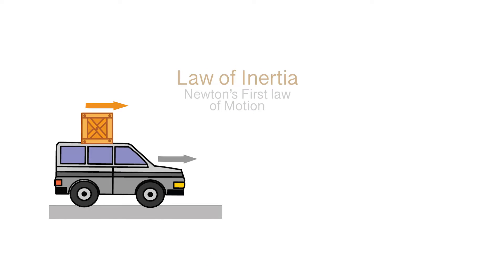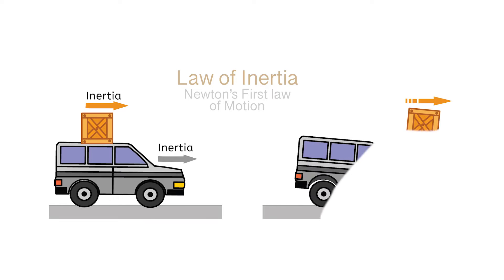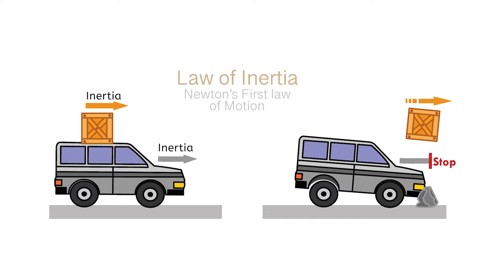To think about how Newton's First Law affects the world around you, let's imagine a car with a load of unsecured cargo on the top. Right now, both the car and the crate have inertia in the forward direction. But what if the car comes to a sudden stop? Will the crate on top stop too? Probably not! Its inertia will carry it forward, causing it to fly off the roof and land on the road in front of the car. Newton's First Law will cause unsecured cargo to come flying off of the car in the event of a sudden stop.